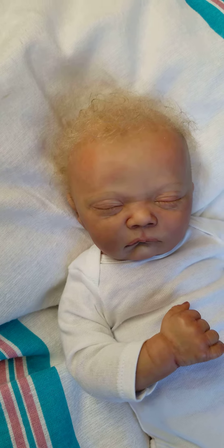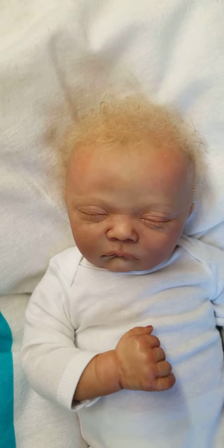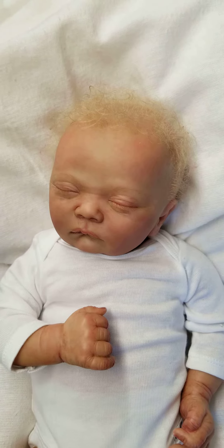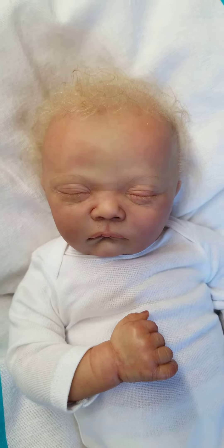Pearl has a semi-curly blonde rooted mohair. I just left her hair curly — you can comb it straight if you like. Super cute little baby. She has rooted mohair lashes that have been double sealed.